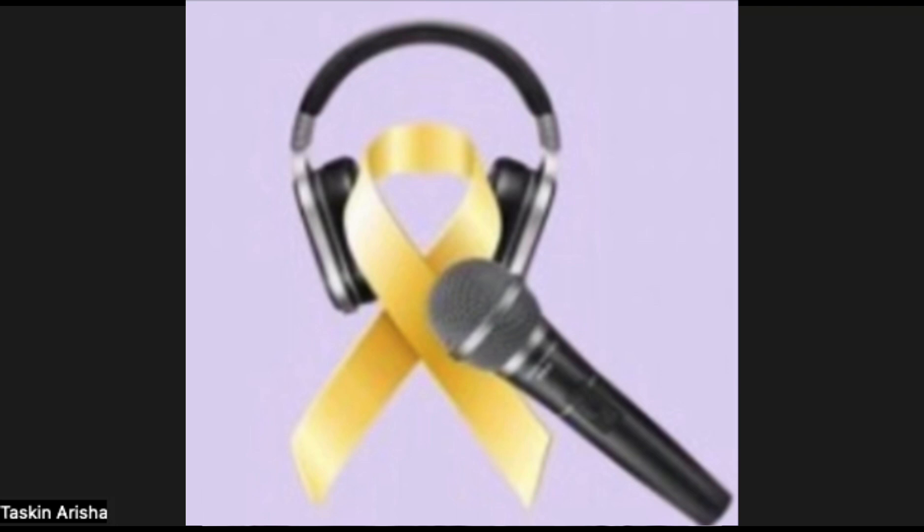Welcome to the Gold Ribbon Podcast with your hosts, Anusha Sringhi and Taskin Arisha. Tune in as we learn more about those who are affected by childhood cancer, gather perspectives of different therapy techniques, and help others find comfort in their expertise.